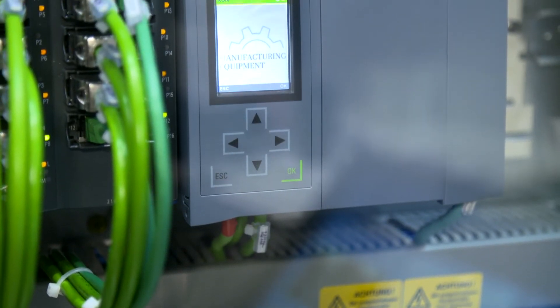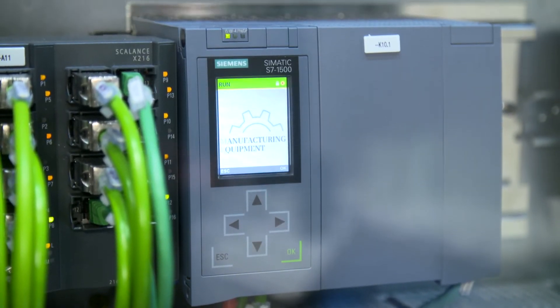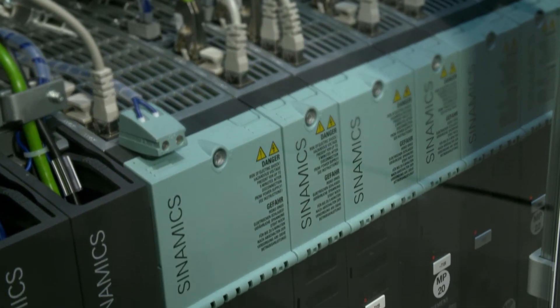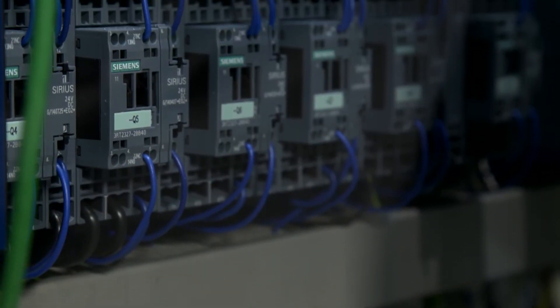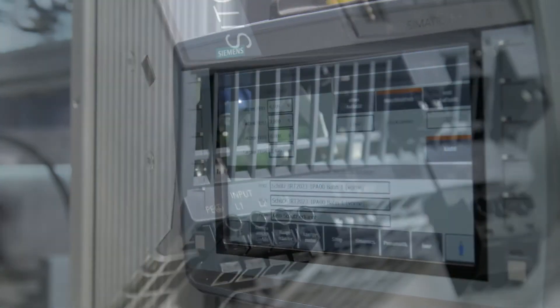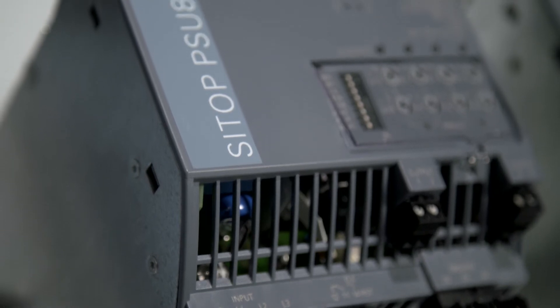One of the most important components is the new Simatic S7-1500 controller which provides very short response times and excellent precision. Via PROFINET the controller is connected to Sinamics converters, Sirius protection devices, to ET200 decentralized peripherals, HMI panels, and even to the new power supply system Sitop PSU 8600.